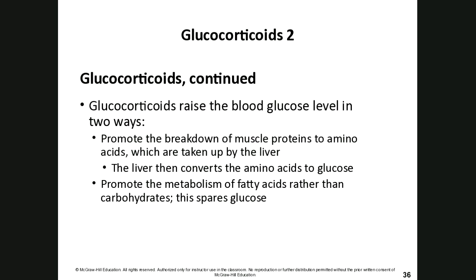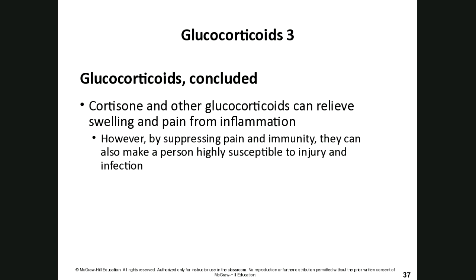Glucocorticoids raise blood glucose levels in two ways. First, they promote the breakdown of muscle proteins to amino acids, which the liver then converts to glucose. Second, they promote metabolism of fatty acids rather than carbohydrates, which spares glucose for when we need it. Cortisone and other glucocorticoids can also relieve swelling and pain from inflammation.